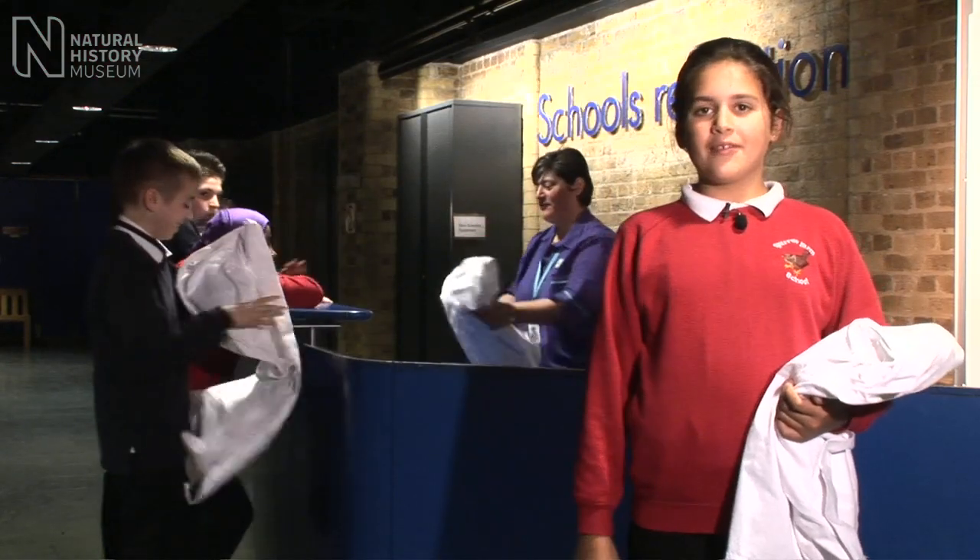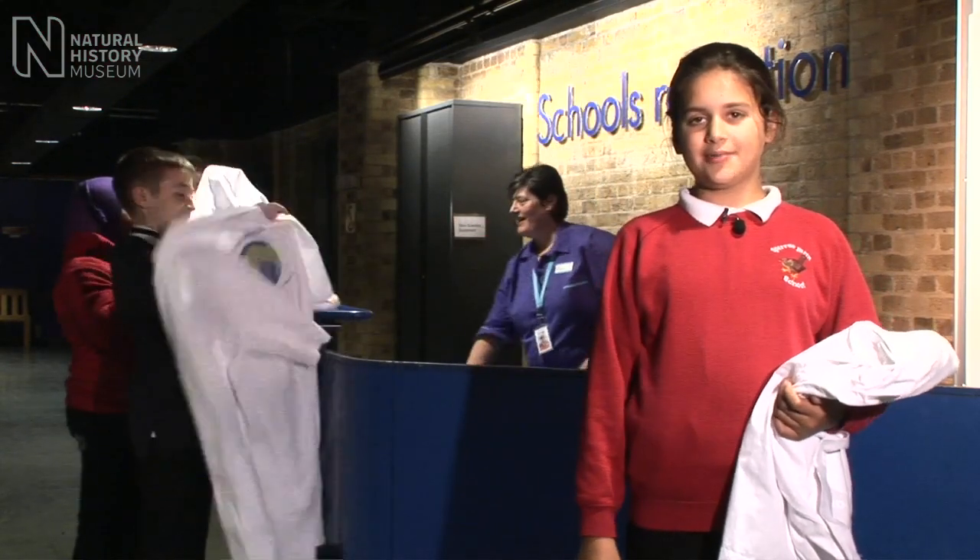We're here at the school reception. We've dropped off our bags and are about to become Dino Scientists.